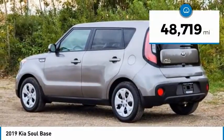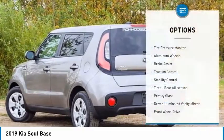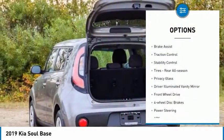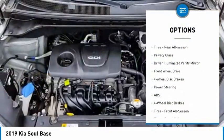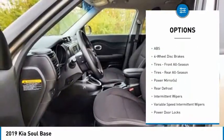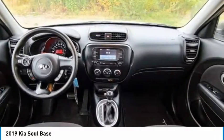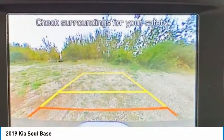This vehicle has less than 50,000 miles. Here are some of this vehicle's great options: tire pressure monitor, aluminum wheels, brake assist, traction control, stability control, rear all season tires, privacy glass, driver illuminated vanity mirror, FWD, and four-wheel disc brakes.